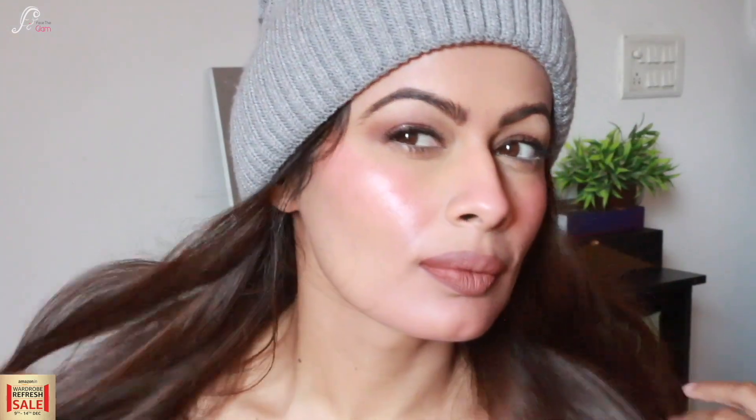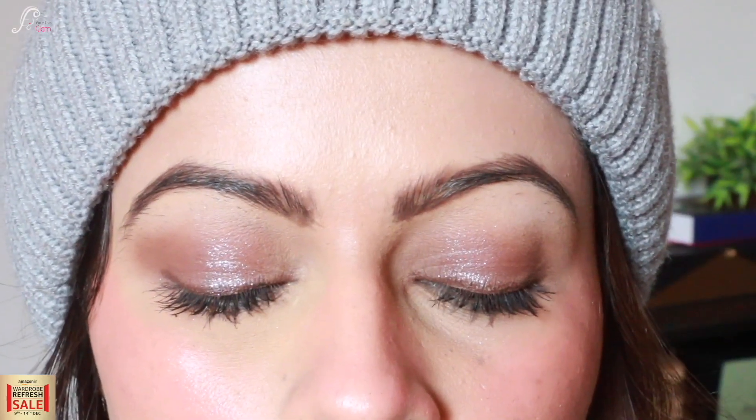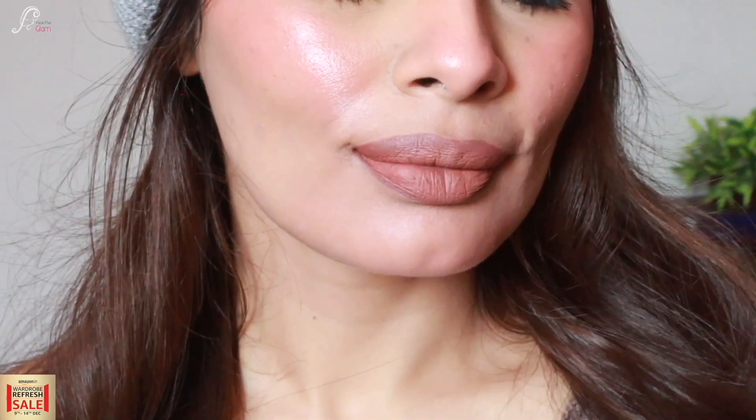This is the final look and you can see my skin is literally glowing — it feels so hydrated and dewy, perfect for winters. It is absolutely a winter-appropriate look you can wear for brunch, a winter party, or a Christmas party and you will look really glowing and fresh. The key to a good dewy base is the right skincare, right products, and right technique — that's how you get this beautiful, glass-like, healthy, fresh-looking skin for winters.